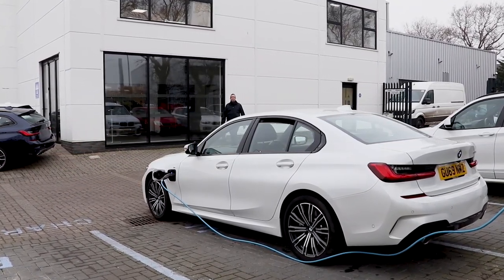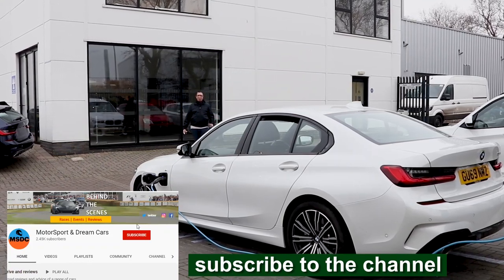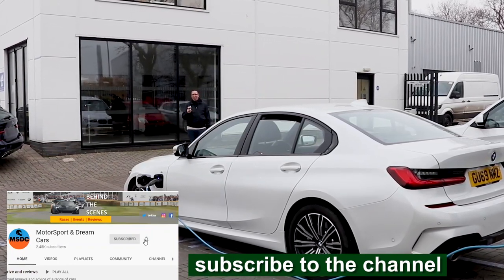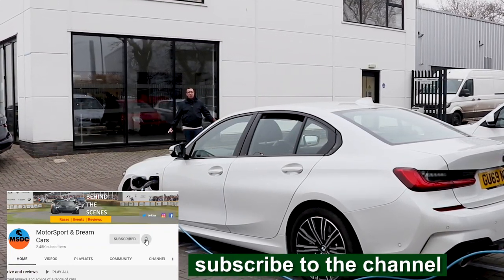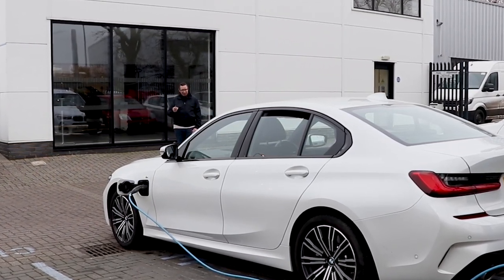Good morning guys, and welcome back to the channel. Now, I'm very excited. Chandler's BMW and Halsham have given me the key to the most advanced 3 Series the company currently makes. And I get it for the weekend, so let's have a look.